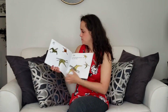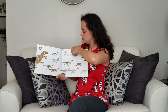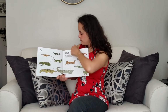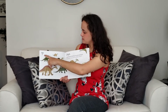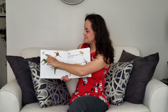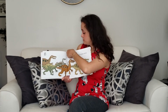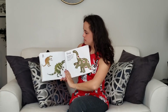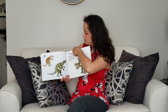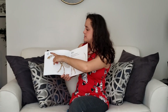All right, now let's try this again quickly. Start at the beginning: dix, neuf, huit, sept — good job — six, cinq, quatre — almost done — trois, deux, un, and let's not forget, zéro.